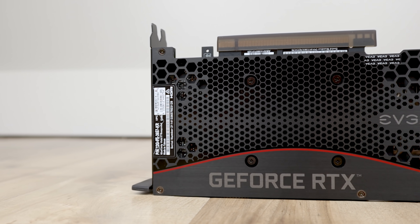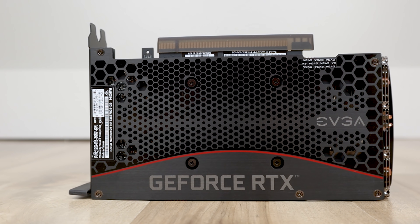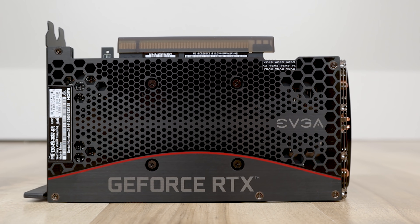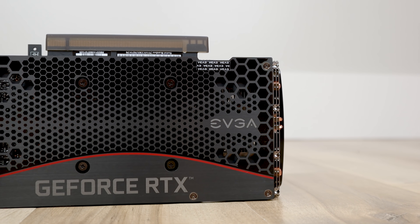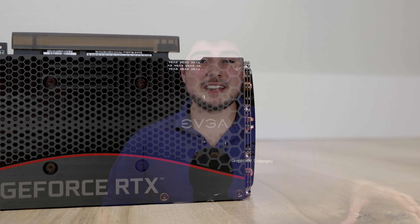Even if miners don't end up buying the 3080 Ti, there's just going to be a huge amount of demand for this card — it seems like there's an insatiable demand for any GPU right now, just from gamers alone. On launch day, because this has been pushed back so many times, you might have a somewhat decent chance of getting a card, especially if they launch both the Founders Edition and AIB models on the same day.